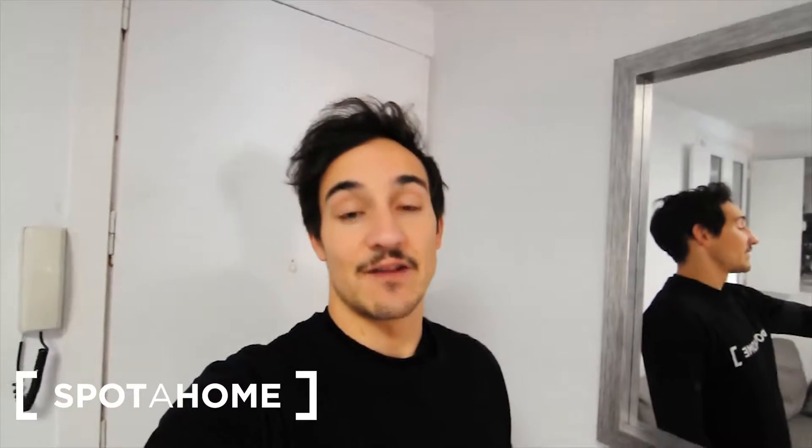Hi guys, this is Jesús from Spotahome Madrid and I'm today in Malasaña, which is one of the central boroughs of Madrid. This is very, very close to Noviciado station — literally one minute walking away from the station, so it's quite well communicated.